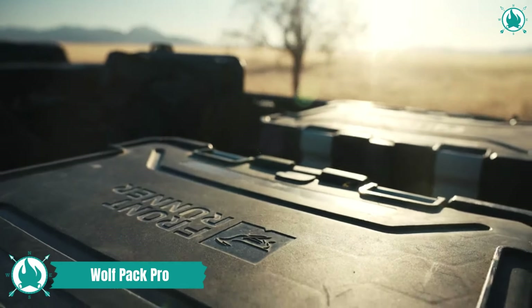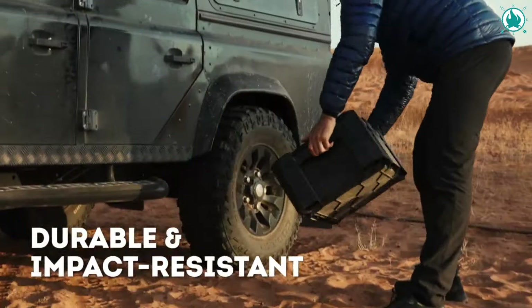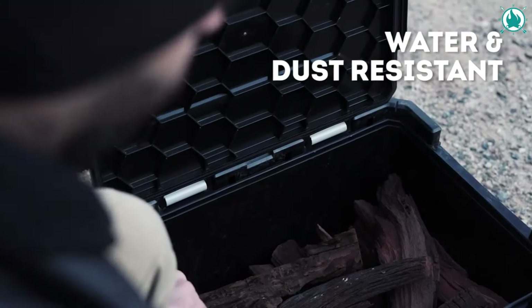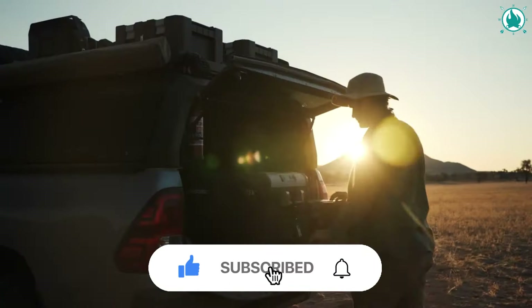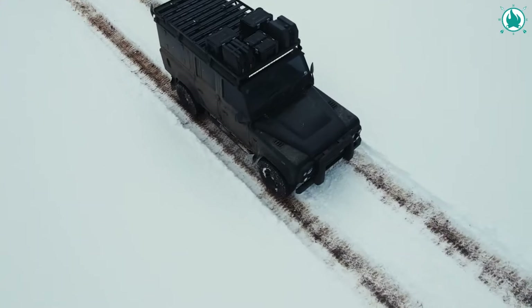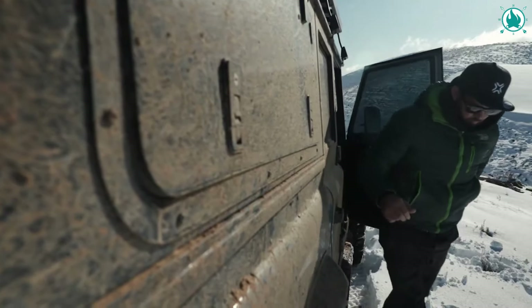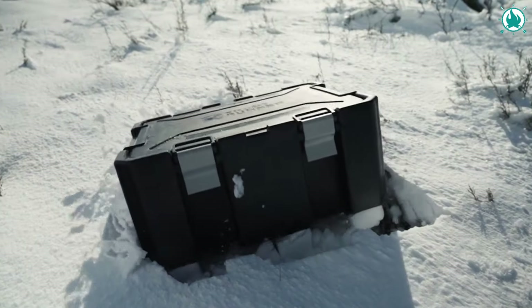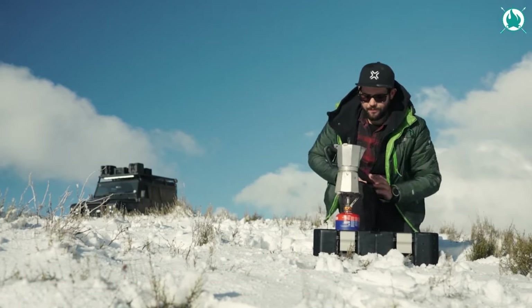Meet the Wolfpack Pro Cases, your camping sidekicks that turn organization into an adventure. Crafted from tough black plastic, these boxes mean business. The extra-secure latches keep your stuff sealed tight, and the integrated grips make them easy to carry, whether you're tossing them in your truck or hoisting them onto your roof rack. The quad set comes with four impact-resistant storage boxes that fit snugly in your cargo bed or stack up neatly. For the ultimate secure setup, add the Wolfpack Pro rack mounting brackets, stretch-its, and black tie-down rings. The price of the quad set is $319.